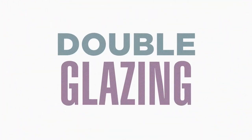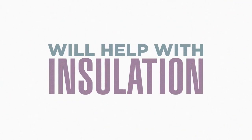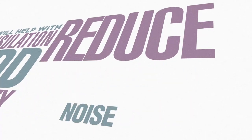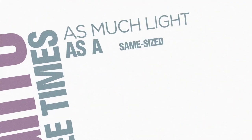Double glazing and high performance glass in windows will help with insulation, add security and reduce noise. Skylights let in three times as much light as the same size window.